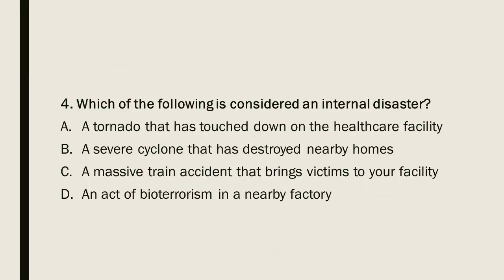Question 4: Which of the following is considered an internal disaster? A) A tornado that has touched down on the healthcare facility. B) A severe cyclone that has destroyed nearby homes. C) A massive train accident that brings victims to your facility. D) An act of bioterrorism in a nearby factory.